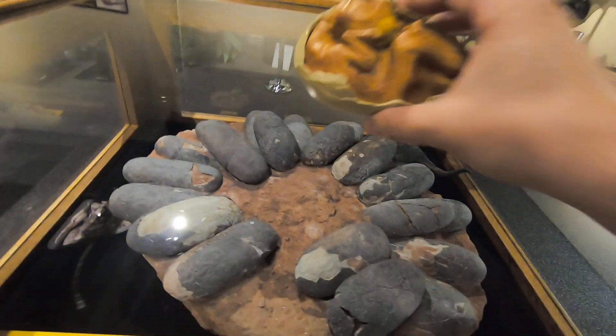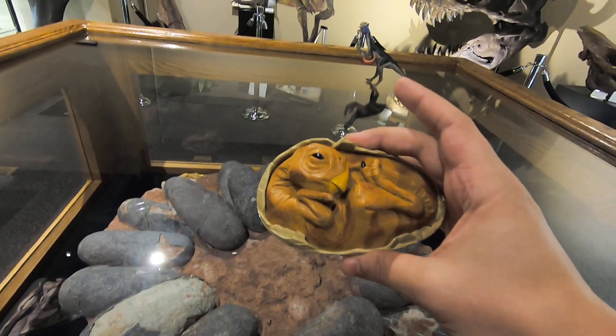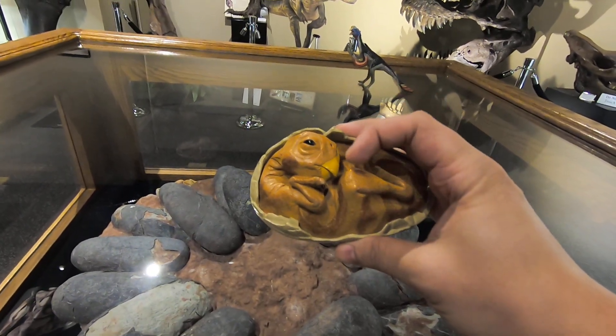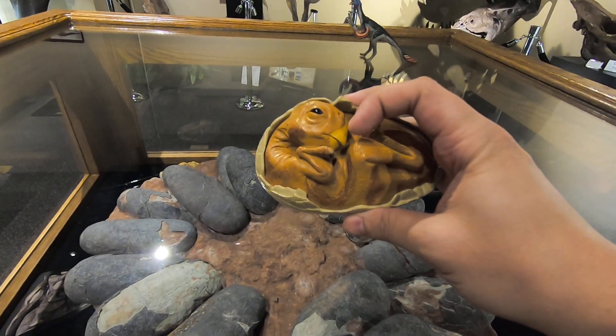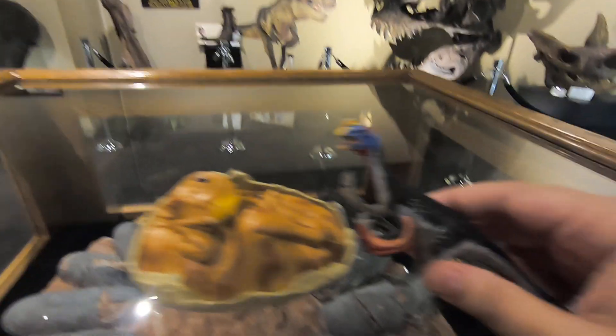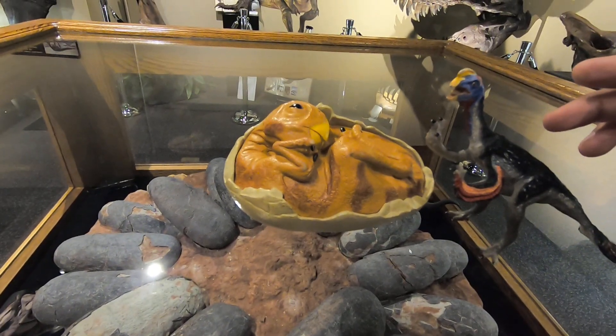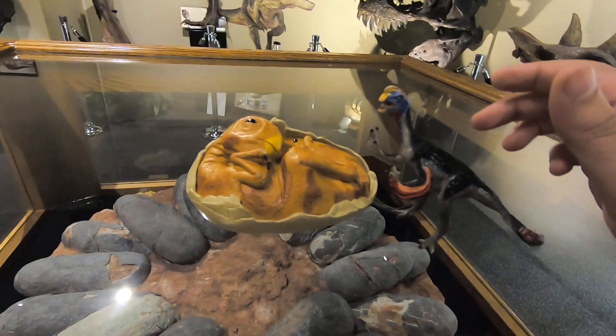It wasn't until they actually opened up one of these eggs and found a baby dinosaur that would have looked something like this. They noticed that the dinosaur's skull looked exactly like a young version of the adult oviraptor, and they realized that the oviraptor wasn't eating the eggs, but had actually laid them themselves.